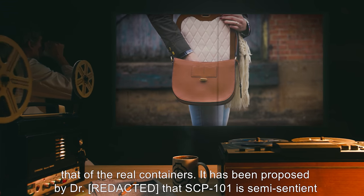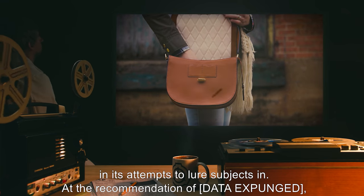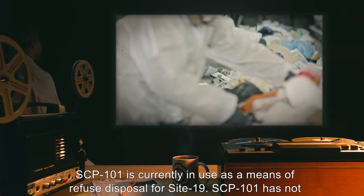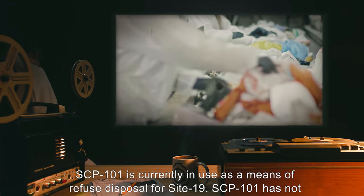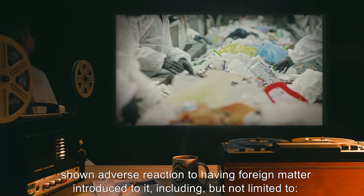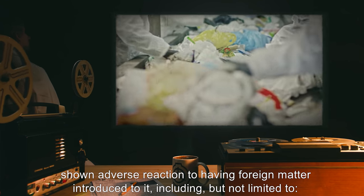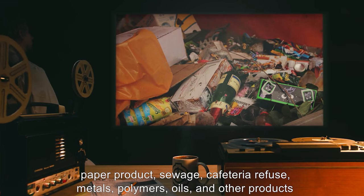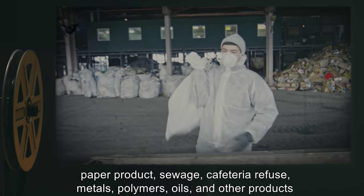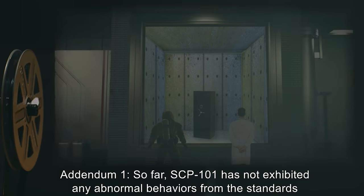It has been proposed by Dr. [data expunged] that SCP-101 is semi-sentient in its attempts to lure subjects in. At the recommendation of [data expunged], SCP-101 is currently in use as a means of refuse disposal for Site 19. SCP-101 has not shown adverse reactions to having foreign matter introduced to it, including but not limited to paper products, sewage, cafeteria refuse, metals, polymers, oils, and other products which are not consumable by any known biological entity.